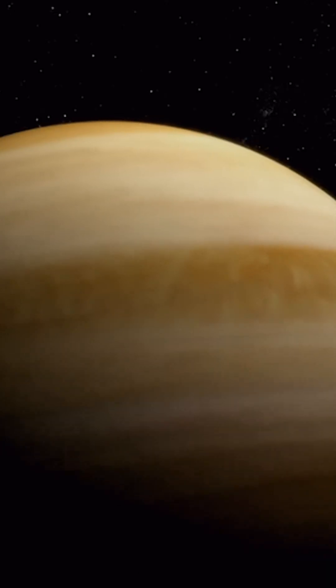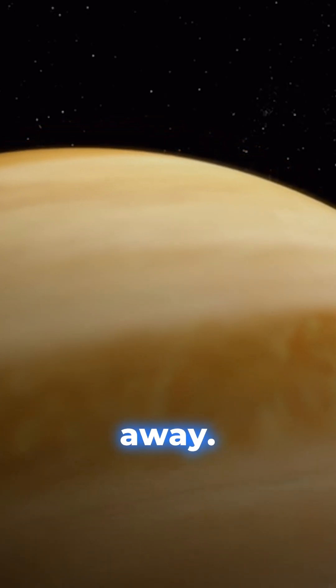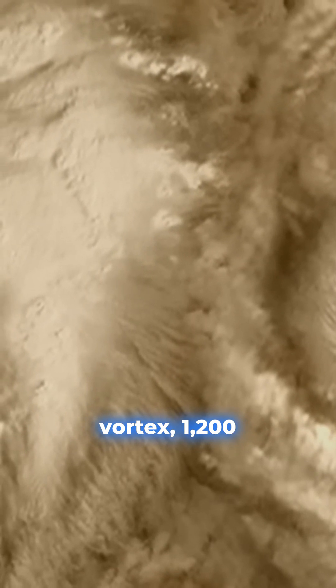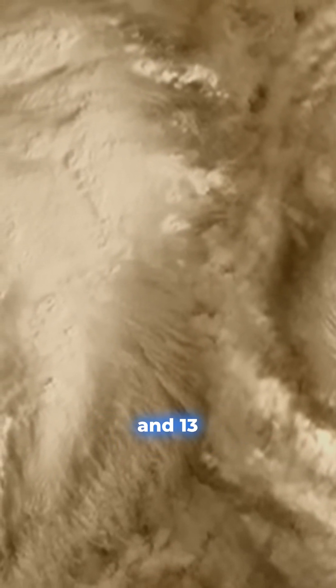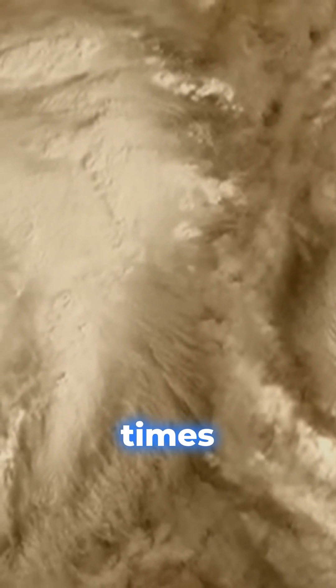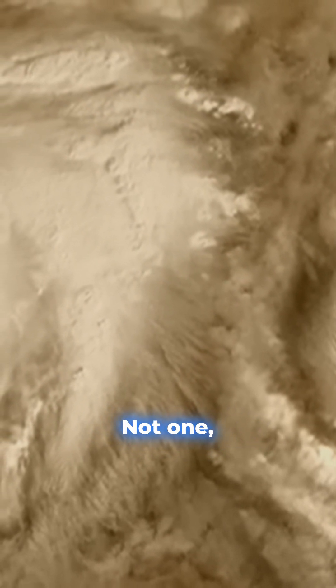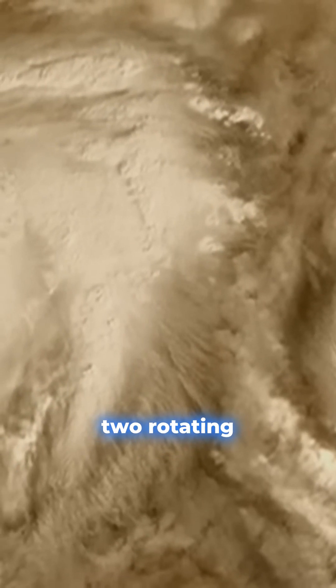What it finds blows scientists away. A vast hurricane-like vortex, 1,200 miles wide and 13 miles deep, four times larger than the largest hurricane on Earth. Not one, but two rotating eyes.